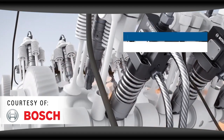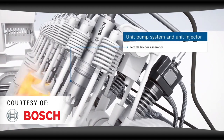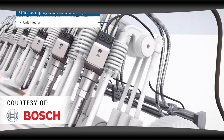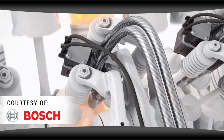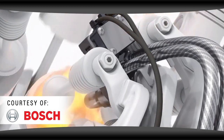Camshaft timing isn't variable either — it actuates the rocker arm at the same time every time. Therefore, fuel injection pressure varies with engine speed, and the loss of pressure after each firing event causes lag between firings, reducing combustion efficiency. This can result in soot, particulates in the exhaust, and deposits in the engine.